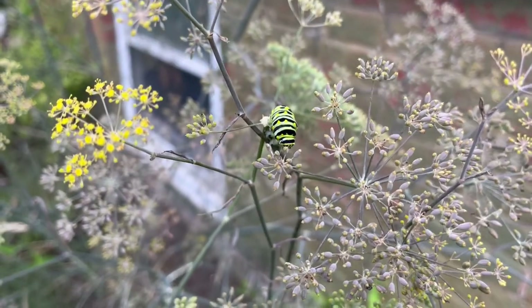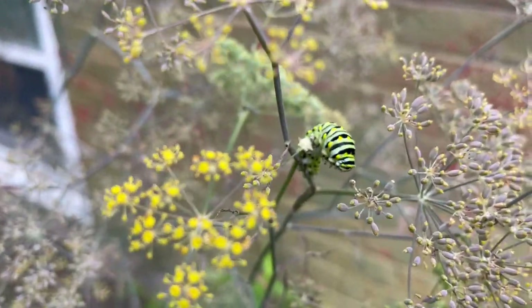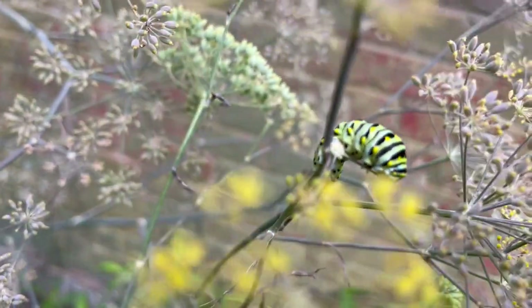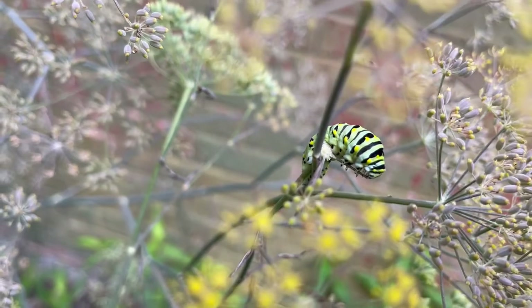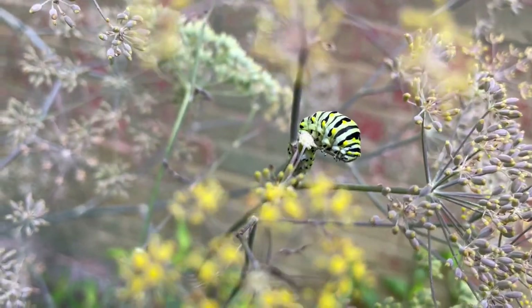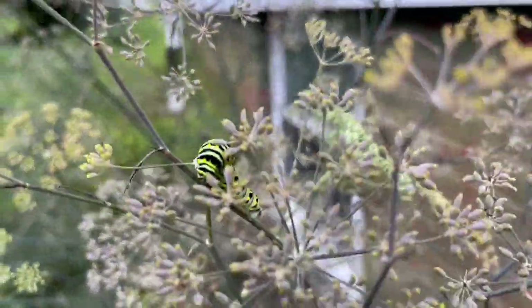Hello tiny friend on my fennel! If I'm not mistaken, this is a black swallowtail caterpillar. Fennel is one of the things you plant if you want them, because apparently they love the flavor.